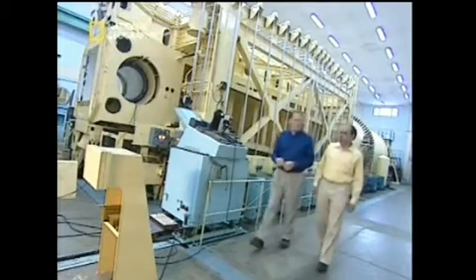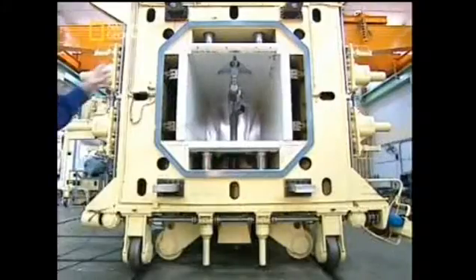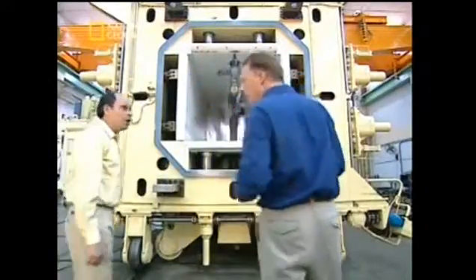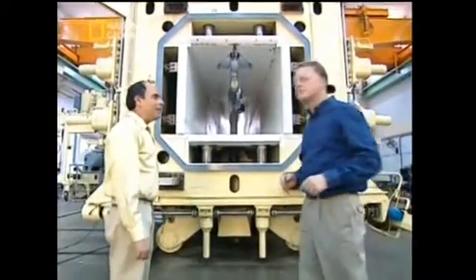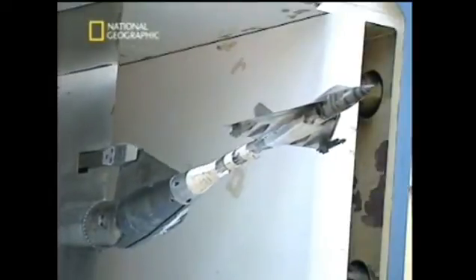A supersonic aircraft of such sophistication requires extensive supersonic testing. In the development of the LCA, 7,000 separate visits were needed to the wind tunnel — an essential aid in the design and development stage for optimizing the aerodynamics of such a high-performance machine.